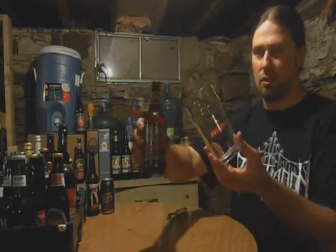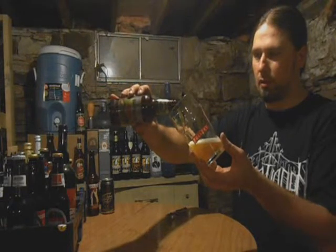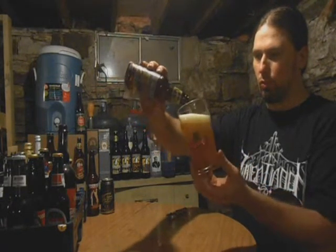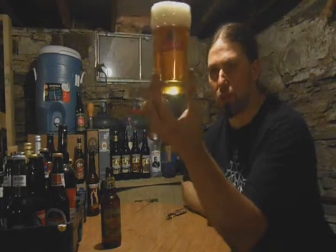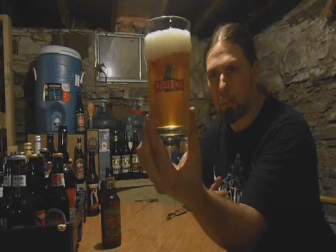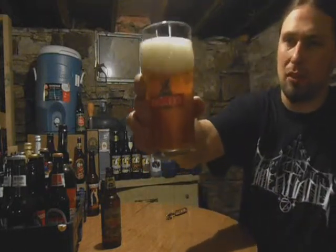Founders glass, it starts with an F. Okay, we have a light — I guess we'll just call it a dark golden color. A little haze going on. And a big white head, big bubbles. Not really very tight, kind of soapy looking.